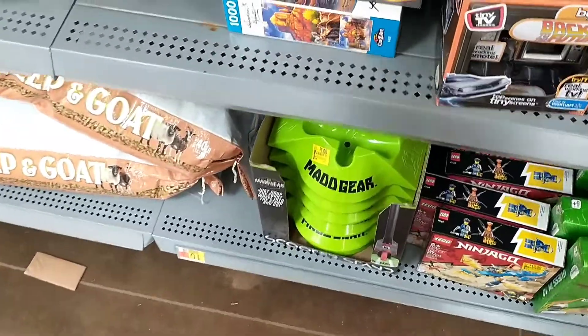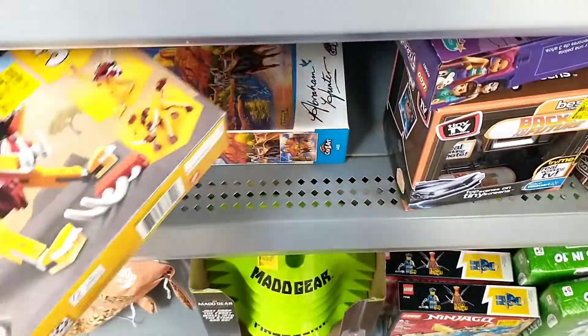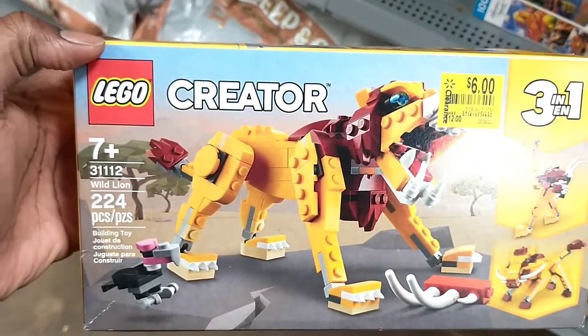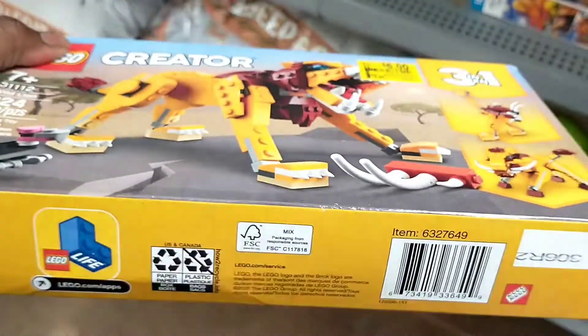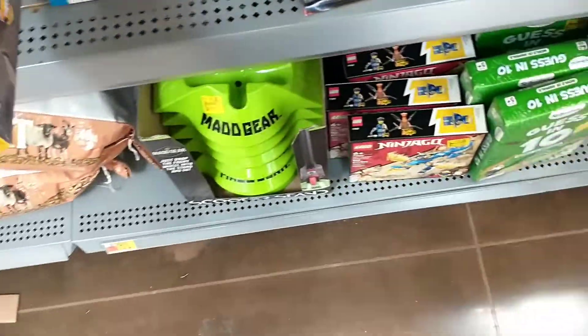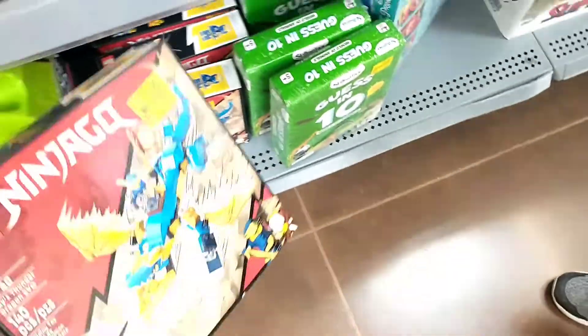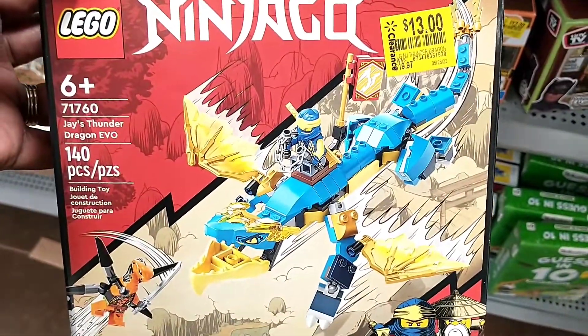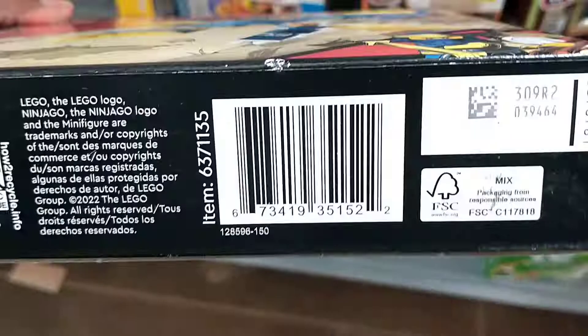They also had a ton of Lego on clearance. This one was $12 down to six — it's the Lego Creator 3-in-1 set. This store had so many toys, I really want to go back soon because some of these are hopefully even lower. Another Lego set was $19.97 down to $13.